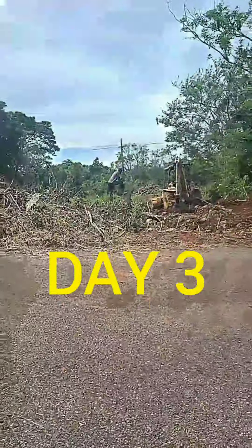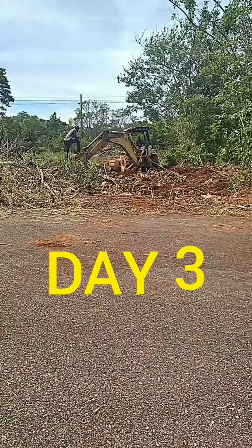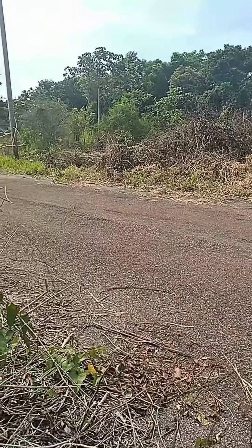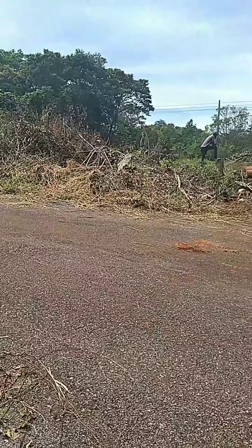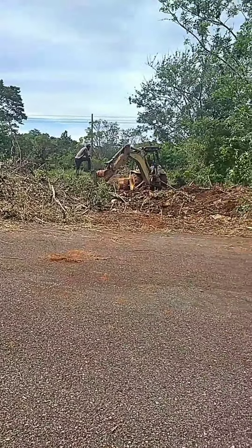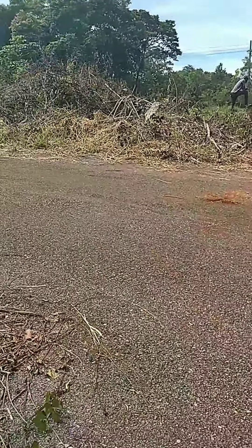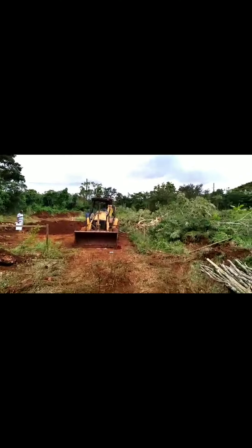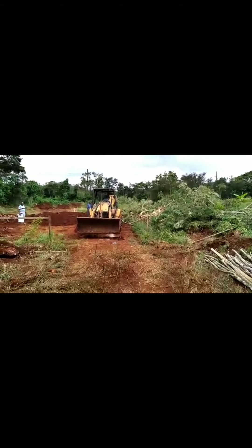It's day 3 guys and today we got the tractor to just clear up the front so that we could have a nice driveway to drive onto the property. There were some stones at the front, so the trucks when they come to deliver couldn't easily drive onto the property. So we got the tractor to clear up those stones as well.